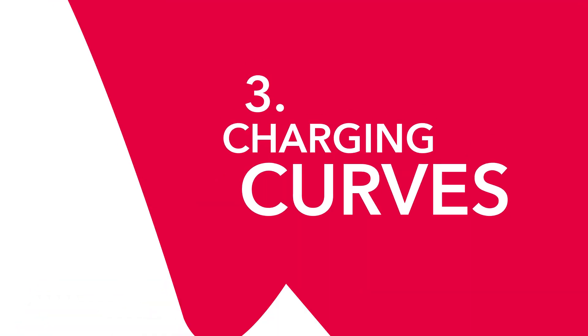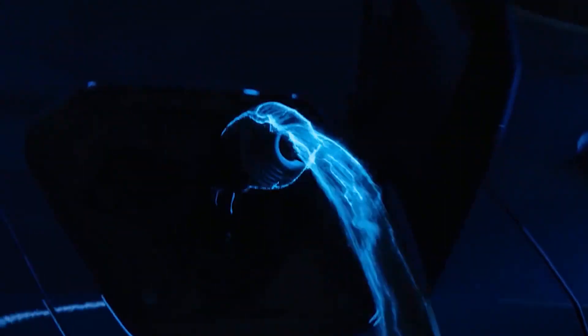Number three: charging curves. Talk of range leads neatly onto a charging curve. They can be pretty alien concepts to people who've spent their whole lives pumping gas — you put the nozzle in, you squeeze it, fuel comes out, and in a few minutes you've got petrol in the car. With EVs, it's a little more complicated.